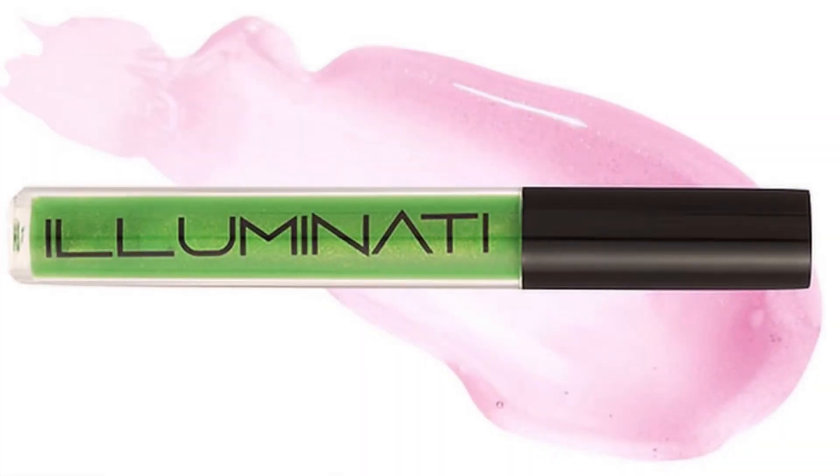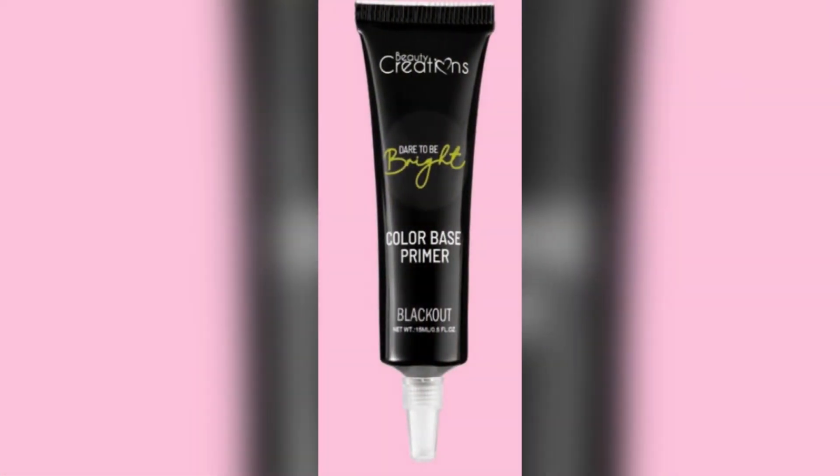The third spoiler for the Ice Cream Beauty box is going to be a product from Illuminati Cosmetics — their pH color-changing lip gloss. It looks green, but it's going to change into like the perfect pink for your lips.